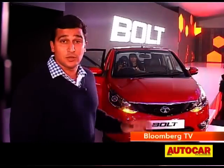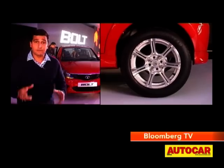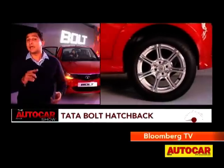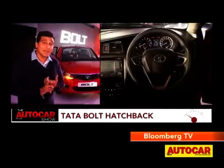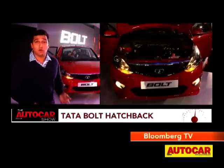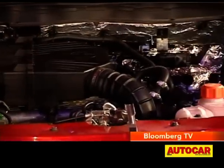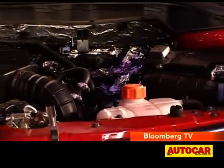On the inside as well, you'll see there's a lot of change. But first, let's talk about what's under the skin. New tailoring for the suspension aimed towards better driving dynamics, more comfort, and a more silent ride. Tata has also shifted to an electric power steering. And of course, you are getting the Revotron, the new 1.2-litre turbocharged petrol motor from Tata Motors, which is said to be very fuel efficient.